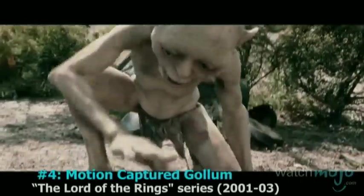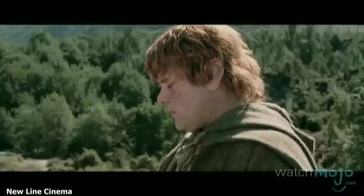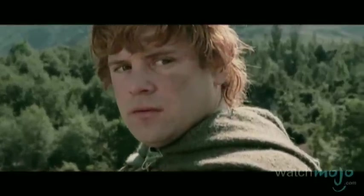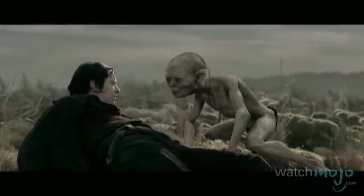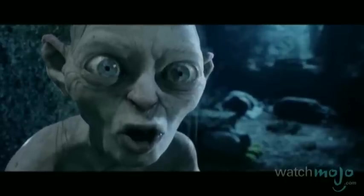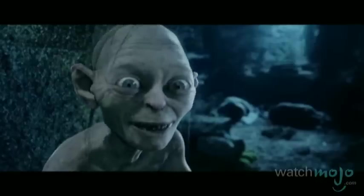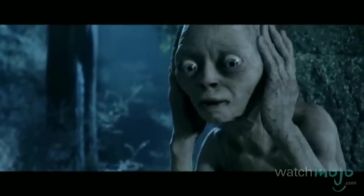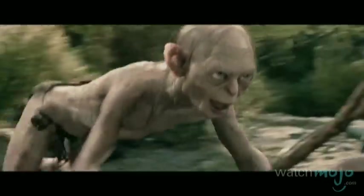Number 4: Motion Captured Gollum, The Lord of the Rings series. This revolutionary effect, courtesy of Weta Digital, brought one of the most precious elements of Tolkien's fantasy to life. While the trilogy is packed with then-new technology, the most notable effects were used to create Gollum, thanks to the newfound ability to capture Andy Serkis' physical performance, complete with his own facial features. This involved pioneering the use of keyframing and digital rotoscoping by a large fellowship of animators.